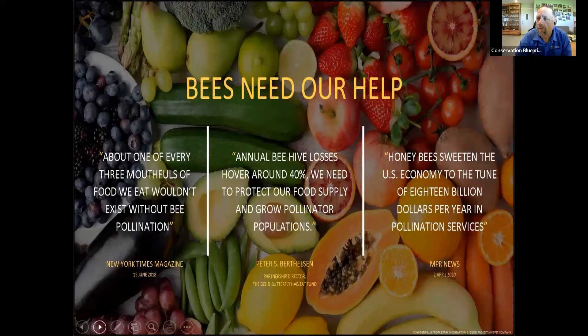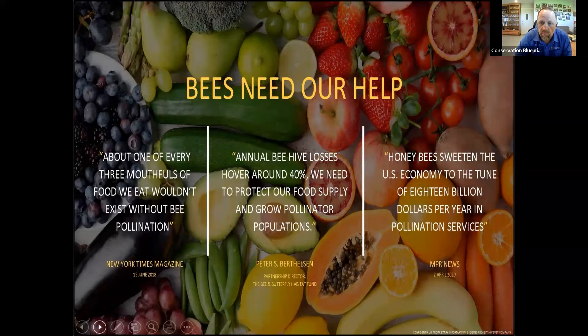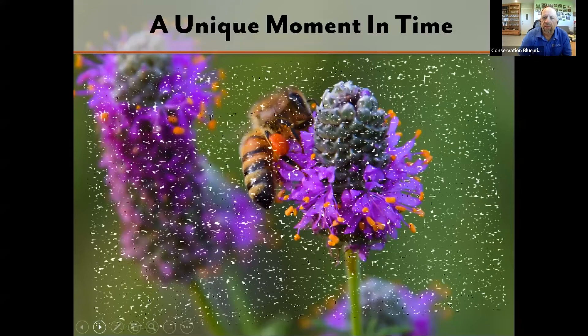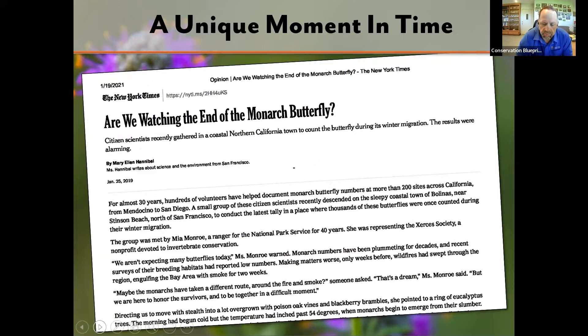Let's start with something that probably everybody listening already knows: bees and pollination are really important for the food that we eat and our environment. There are some interesting quotes up here, but we know bees are a really important part of our environment. This is a really unique moment in time where a very high percentage of the public understands that there are problems with honeybees, monarch butterflies, and pollinators generally.